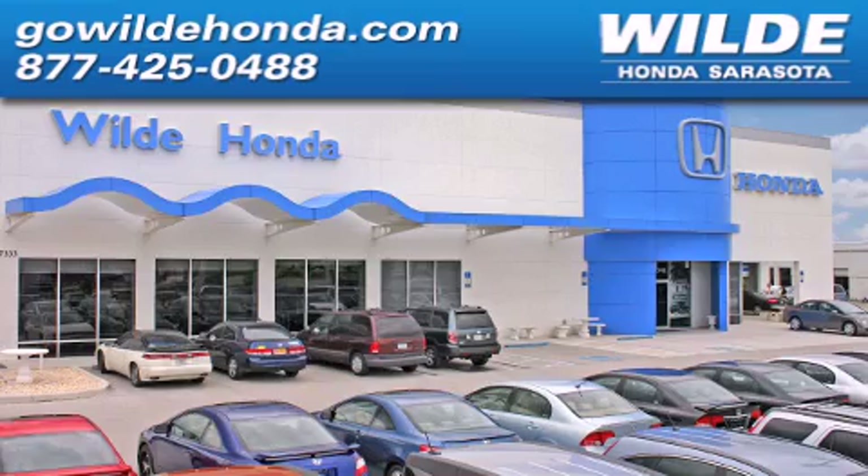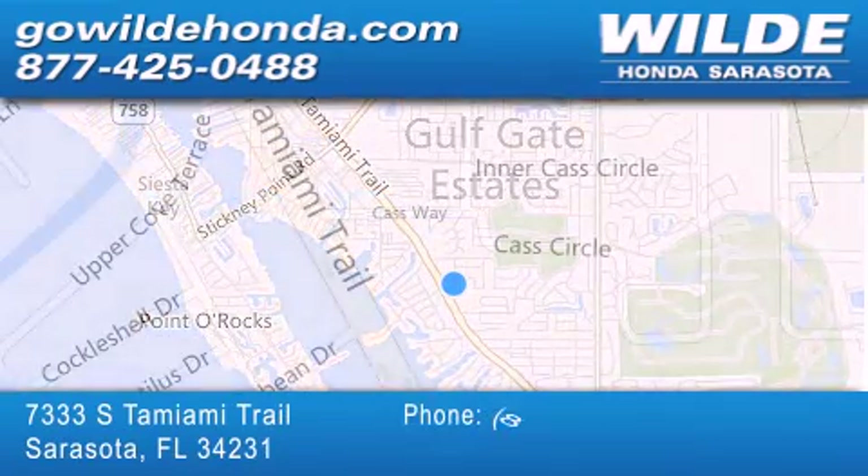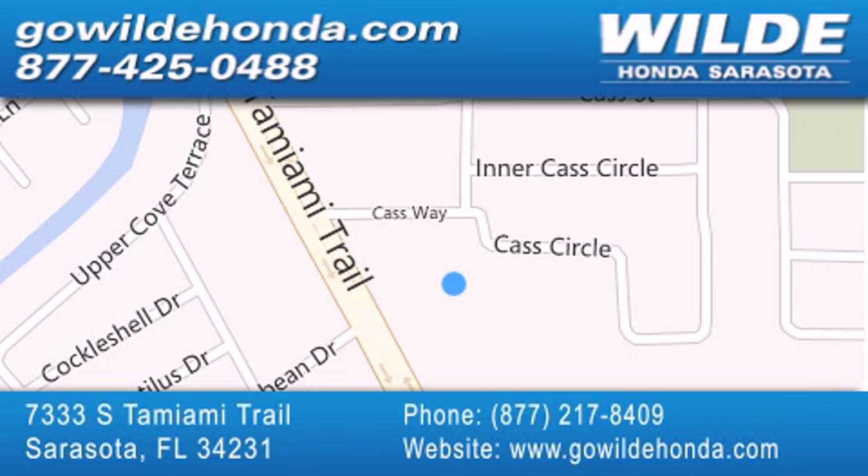Wilde Honda is located at 7333 South Tamiami Trail in Sarasota. Also shop GoWildHonda.com. It's got to be wild.